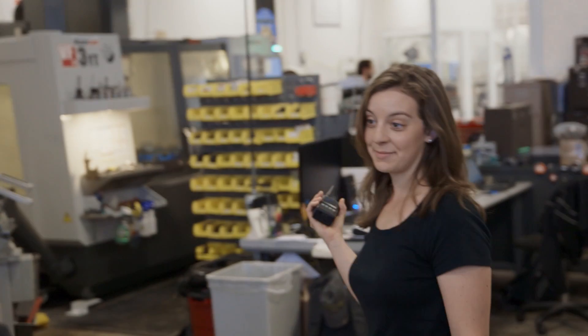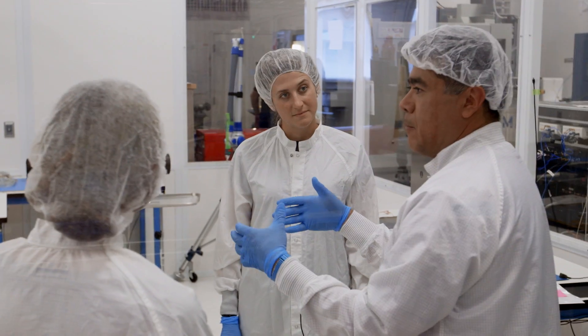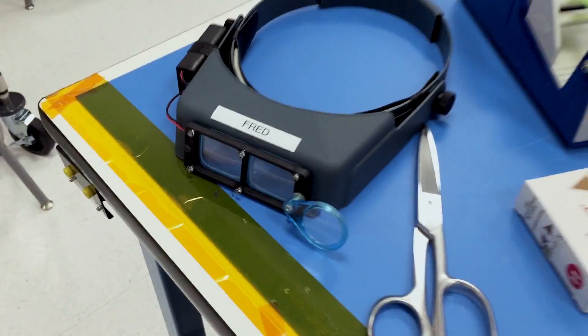So do you guys want to see where we actually put the satellite together? In the clean room, we met Fred, who puts together the satellites.